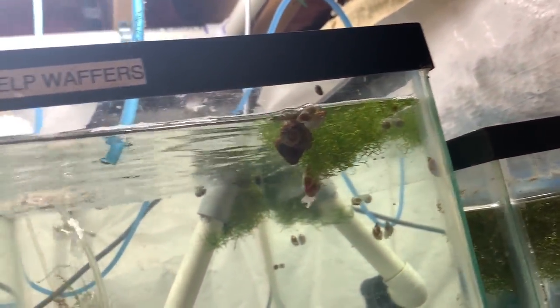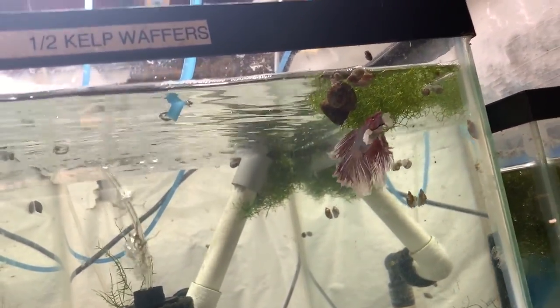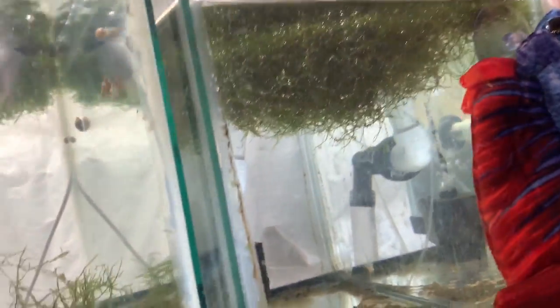Up here we have a beautiful betta for sale — $30 for this fantastic specimen. Of course there are some more calico bristlenose plecos in here as well.